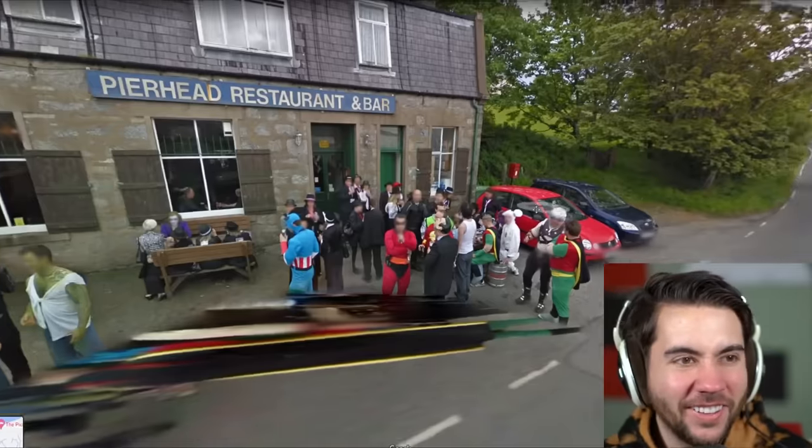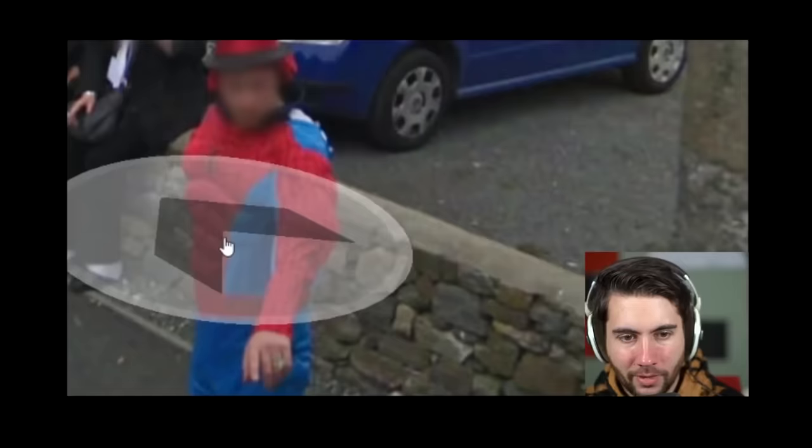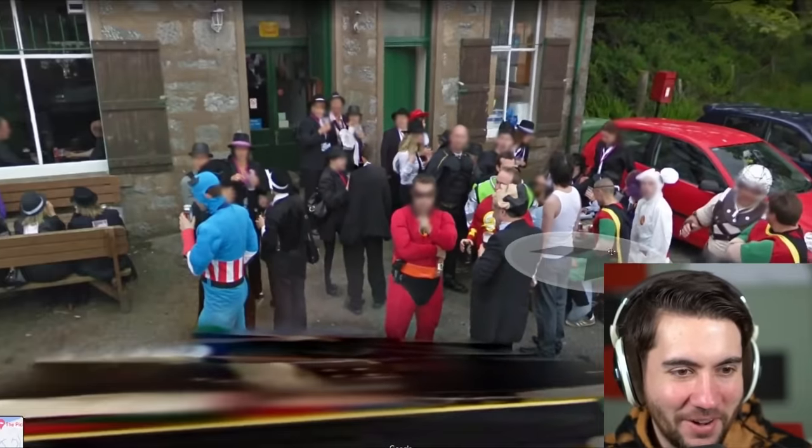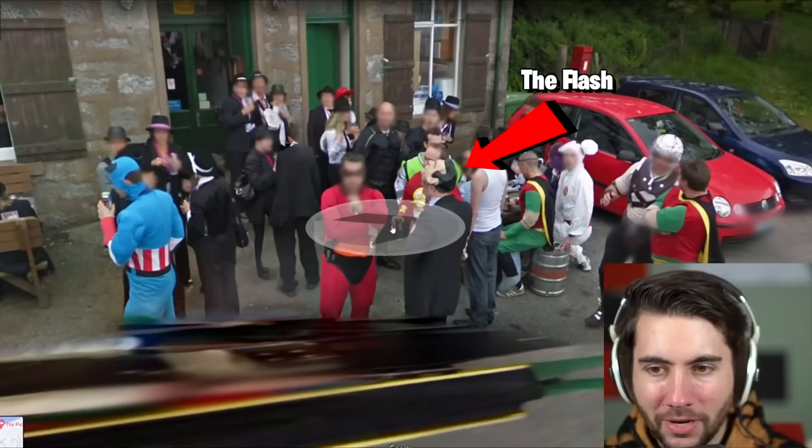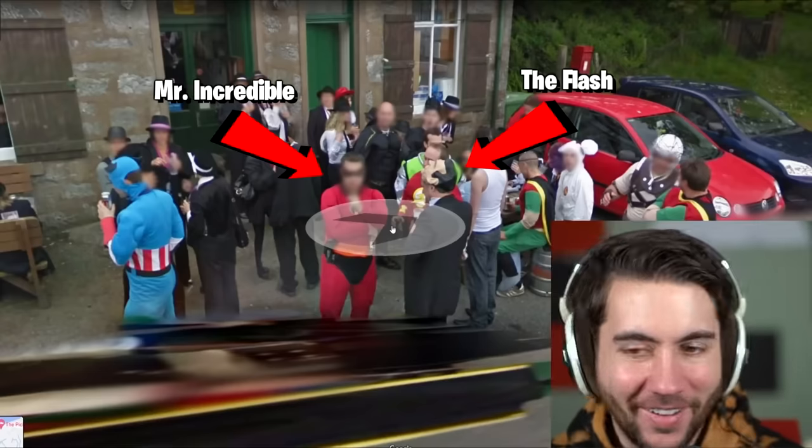Oh look, it's a fancy group of people - okay, they're superheroes! It's a superhero party, and half of them are wearing top hats and suits. We got the Joker, the Flash, we got - is that Mr. Incredible? Is that what it's like in Scotland? I'm not sure where this is, I don't know my European countries.